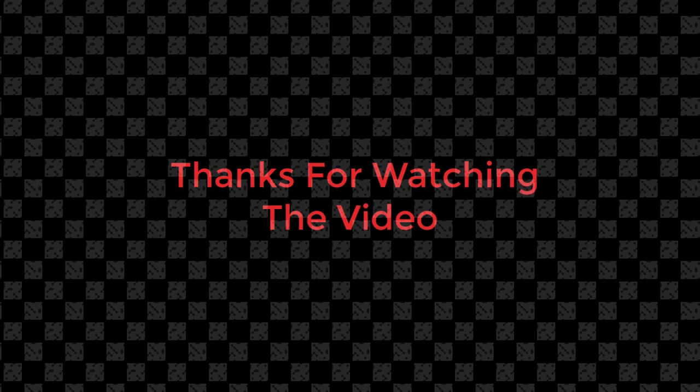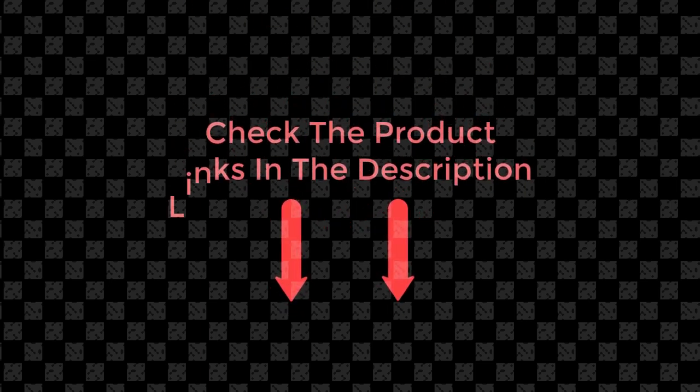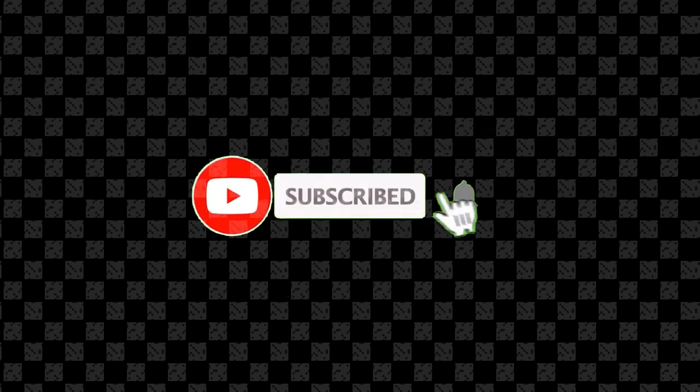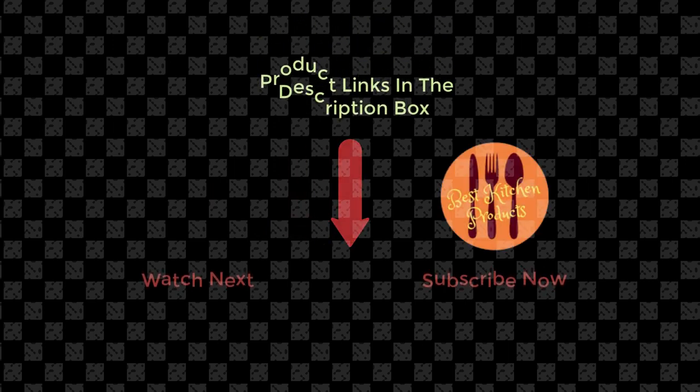Thanks for watching and I hope you liked the video. To know about the price and other information, don't forget to check the description. If you found the video helpful, don't forget to subscribe and remember to click the bell icon so you are notified of our latest review videos. If you have any questions related to these products, you can leave a comment below and I will get back to you as soon as possible.